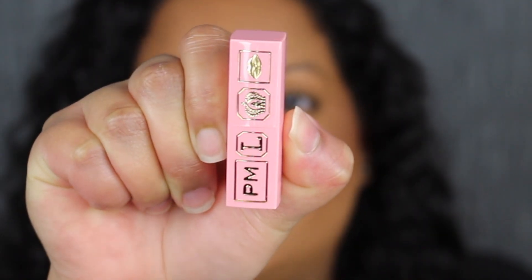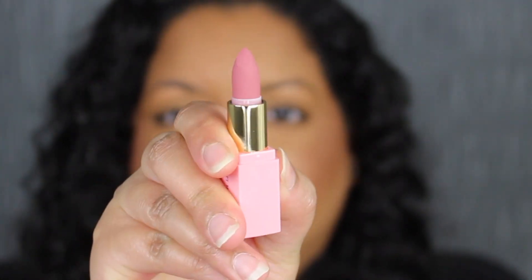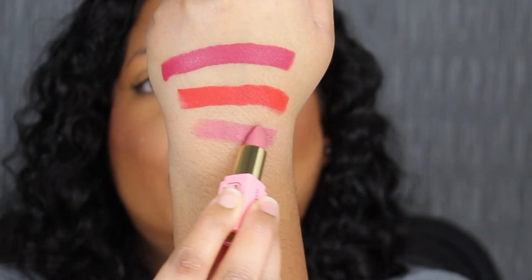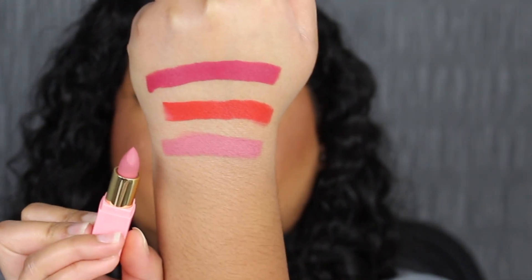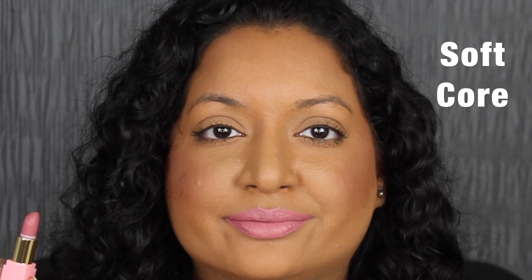The last shade in this collection is called Softcore. Softcore is described as a cool pink. Another beautiful shade. The shade in Softcore is a little bit too pinky for my liking, but I can mix this in.